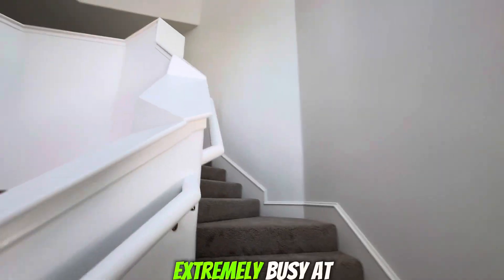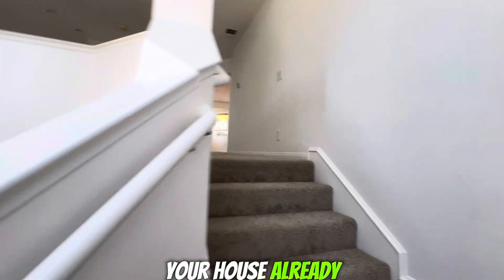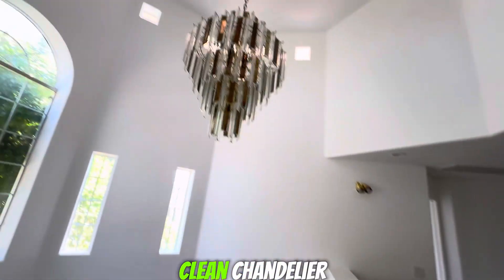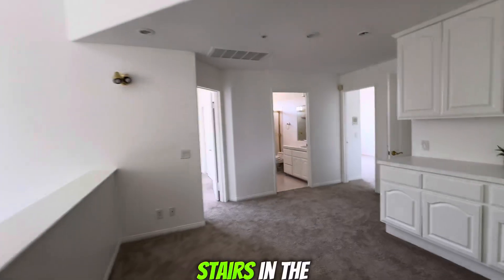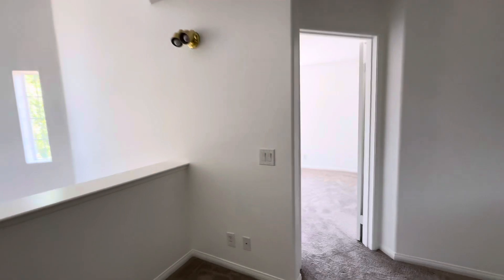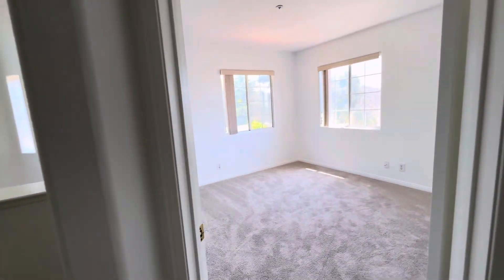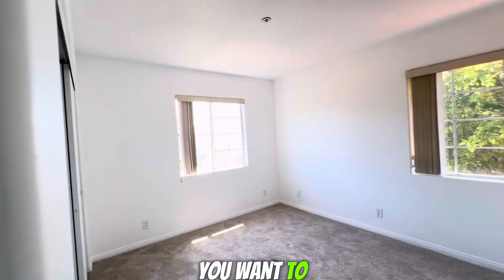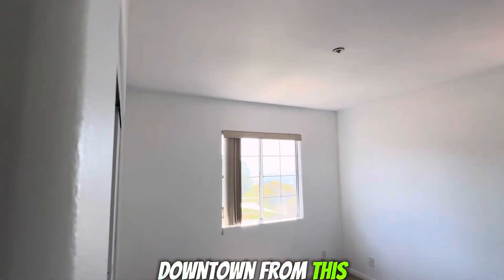The kitchen — extremely busy open house, already a couple of families interested in putting in an offer. Check it out — clean chandelier, stairs, and the room on the left. Bathroom — you probably need two upgrades if you want. The view of Downtown from this room is beautiful.